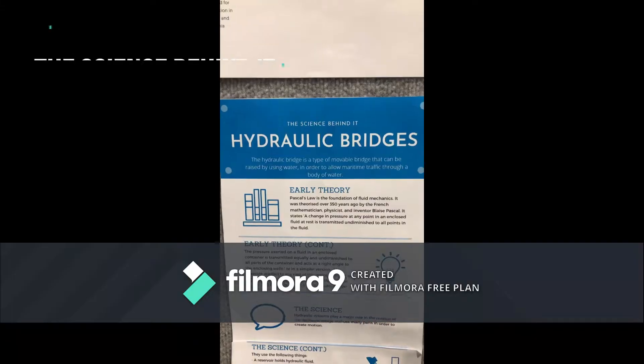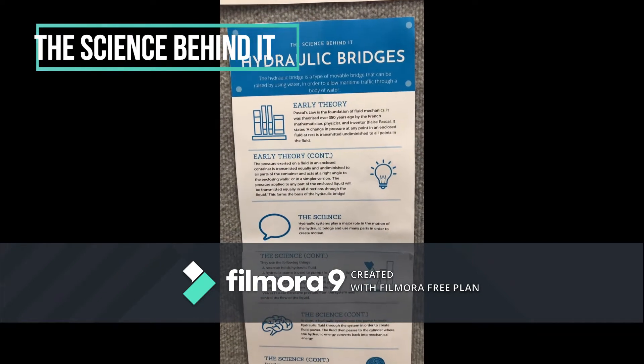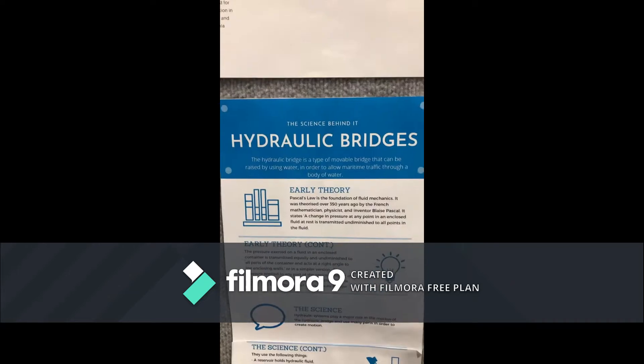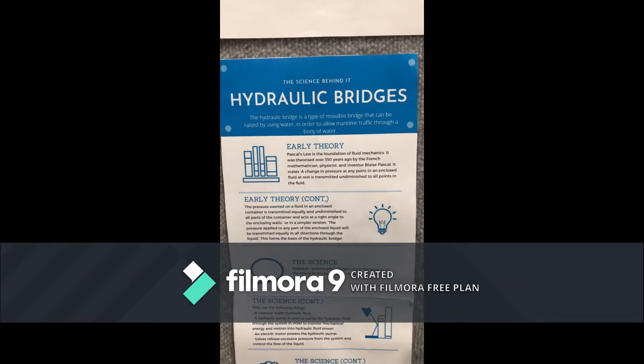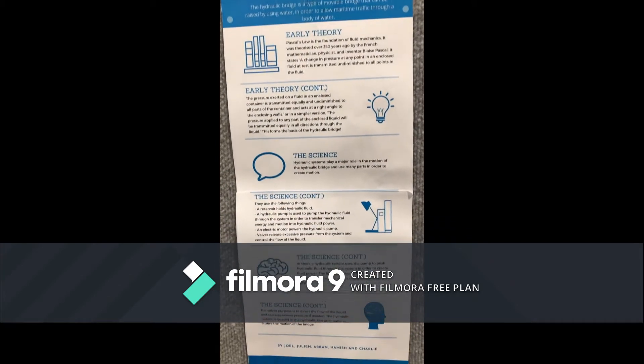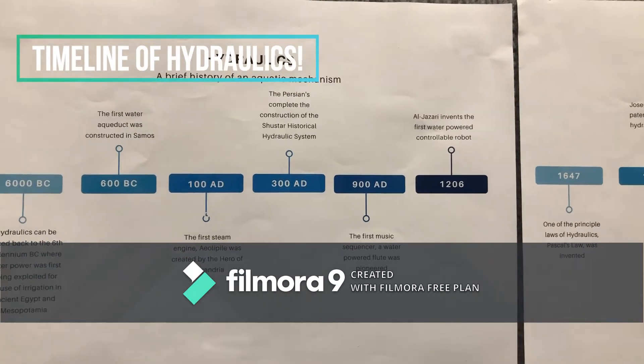A reservoir to hold hydraulic fluids, a hydraulic pump that's used to pump the hydraulic fluid through the systems in order to transfer mechanical energy and motion into hydraulic fluid power, an electrical motor powering the hydraulic pump. Valves release excessive pressure from the system and control the flow of the liquid. The hydraulic cylinder is used to convert the hydraulic energy back to mechanical energy.